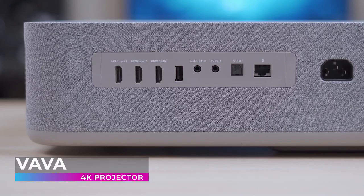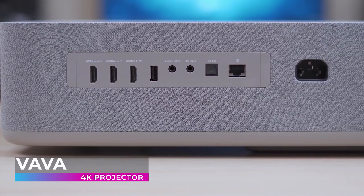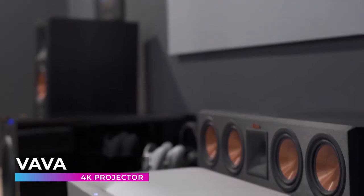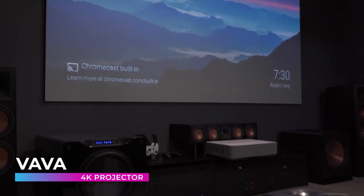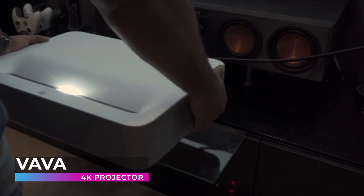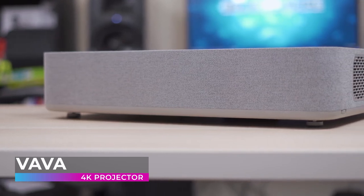With a 3,000 to 1 contrast ratio, the VAVA displays the most vibrant and detailed image possible. Its ultra short throw makes it the easiest projector on the list to install — no additional hardware required, and you won't have to worry about interruptions from people passing in front of the projector. Cast a 100-inch image from only 7.2 inches away from the wall, with a space-saving design and easy setup, adjustable from 80 to 150 inches on the fly.